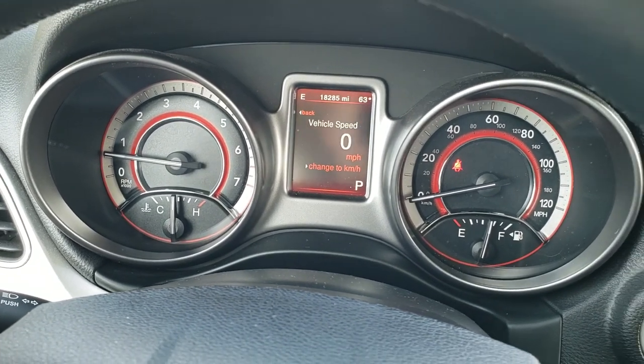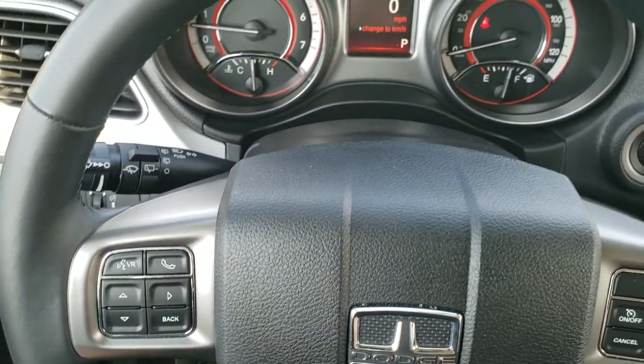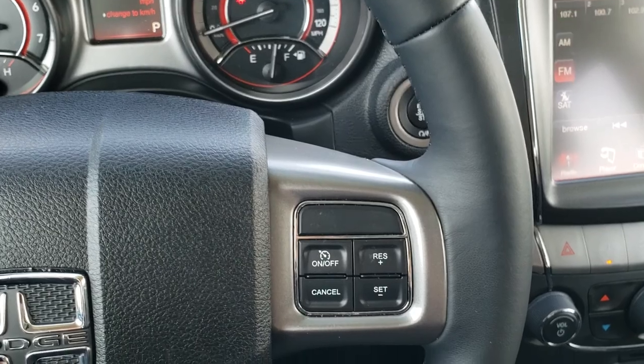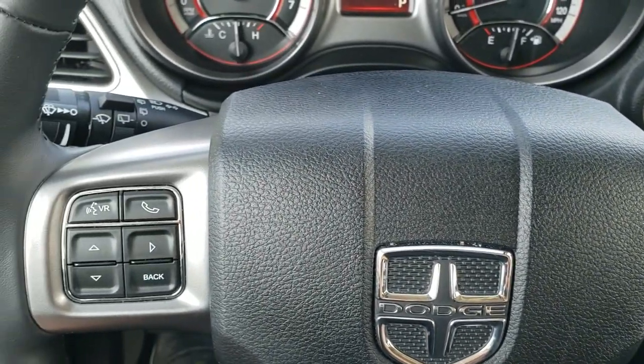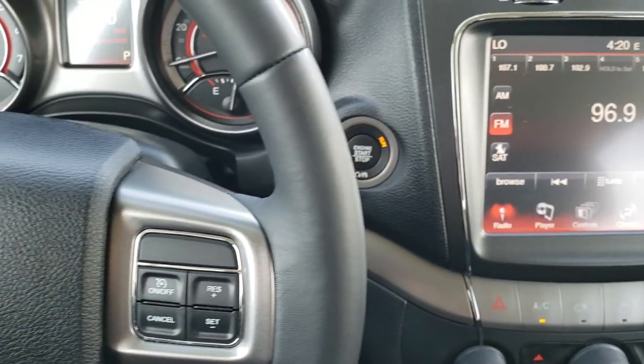Digital speedometer, outside temperature, and compass display. Comes with the leather-wrapped steering wheel. Cruise controls on the right, Bluetooth and information center controls on the left. It also has audio controls on the back of the steering wheel.